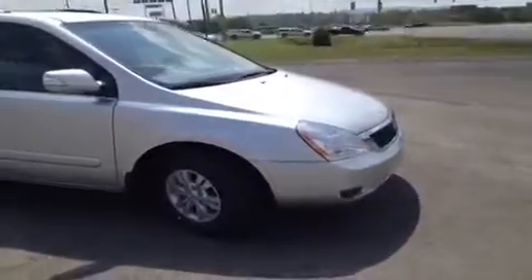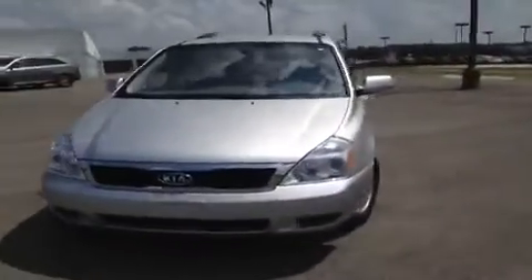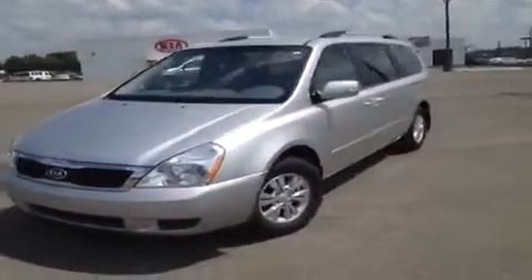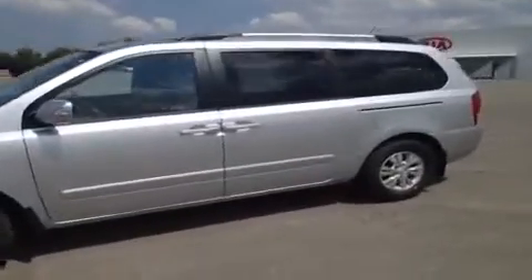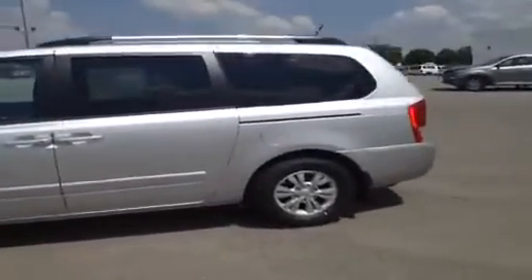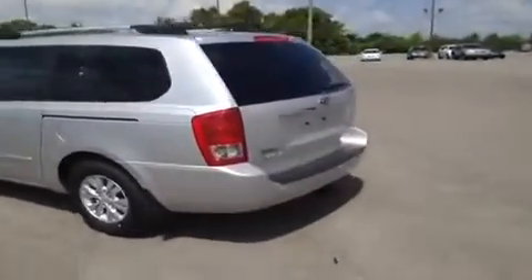For more information or to check on the availability of this great Sedona, just come on down and see us. Again, we are located just off of Interstate 65, right off of Exit 65 at 1413 Murfreesboro Road in Franklin, Tennessee, and you can give us a call at 888-696-9185, and you can always visit us online at www.carnivalkia.com.